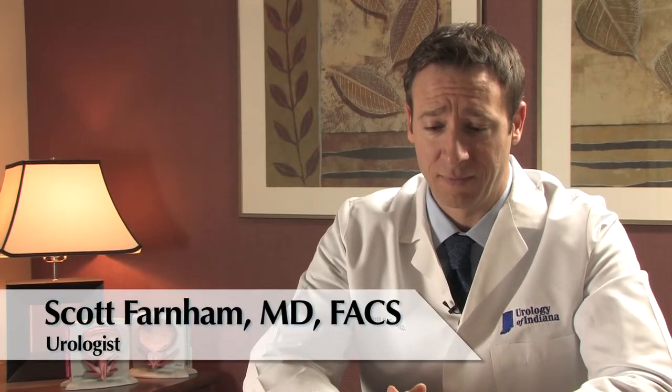We see a lot of patients currently that have had a renal mass or cyst discovered incidentally. A lot of patients will go to the ER for back pain or some other issue, get a CAT scan, and because we're getting a lot more imaging, they'll often find something on the kidney that looks suspicious, which prompts a referral to Urology of Indiana.